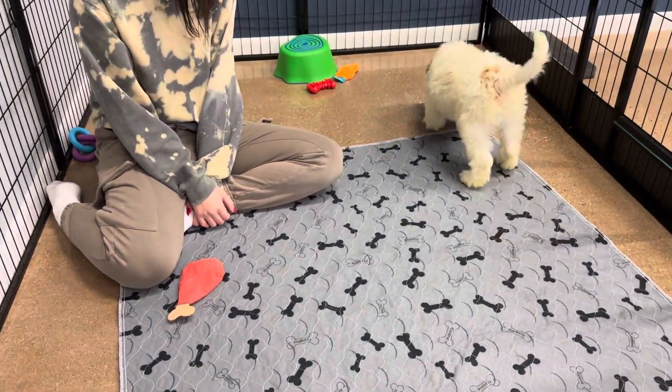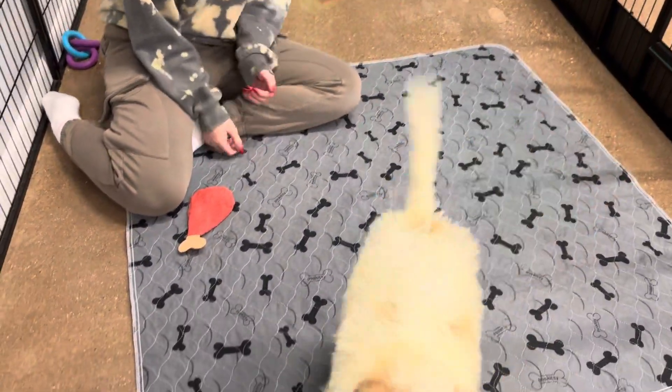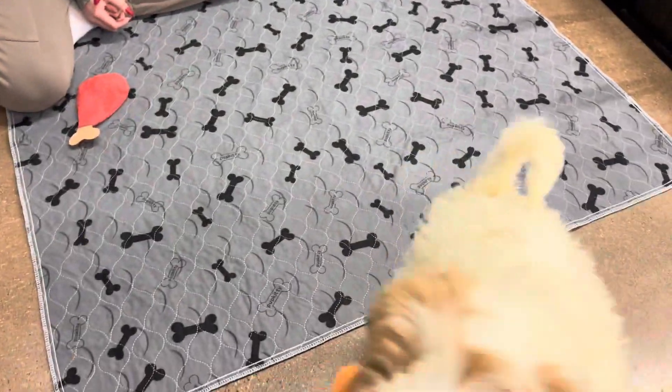This is Liberty's green ribbon male. He is an English F3 mini golden doodle.